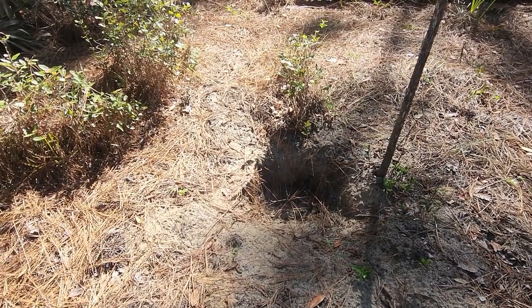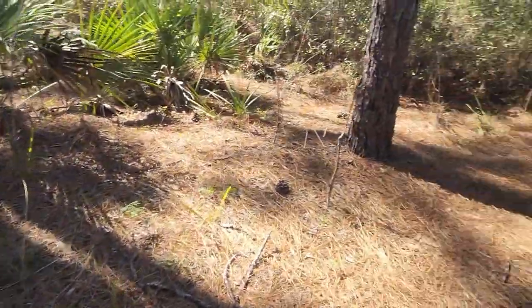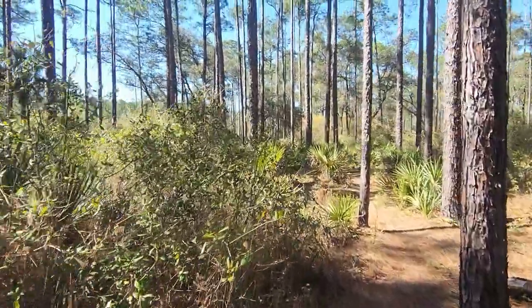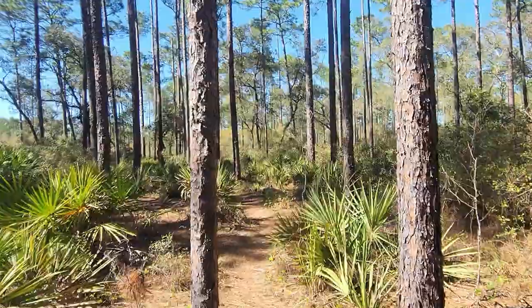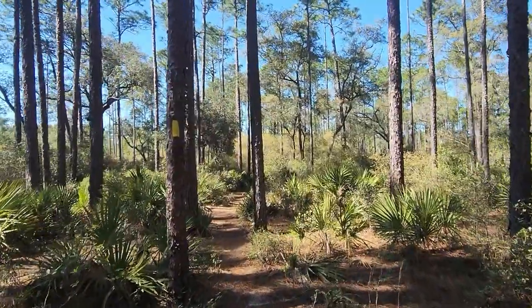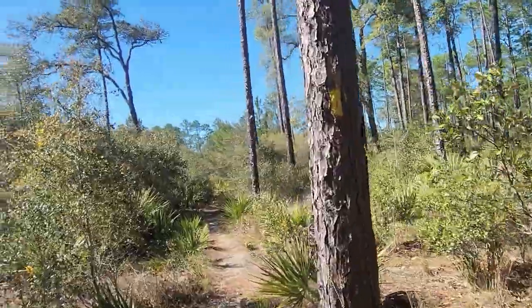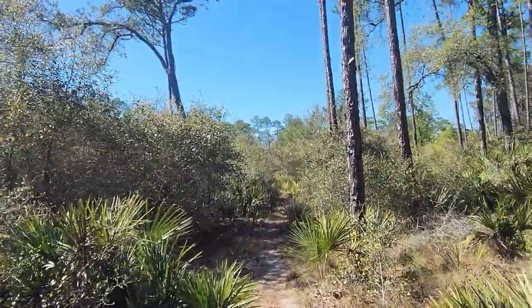Bear ain't the only thing you've got to worry about — that's a wild pig hole right there, although it's got a cobweb down in it so who knows when it was dug. Moving along more of the same. Look at that yellow symbol on the tree — extremely well marked. No danger of getting lost back here, at least not so far. Coming out of the piney saw palmetto area into another brushy area — just a quick transition.